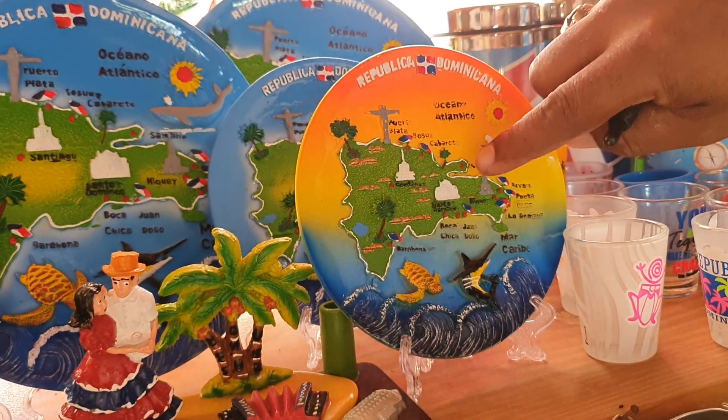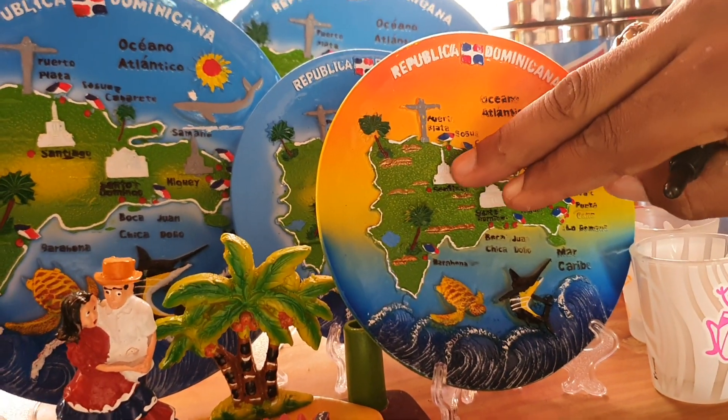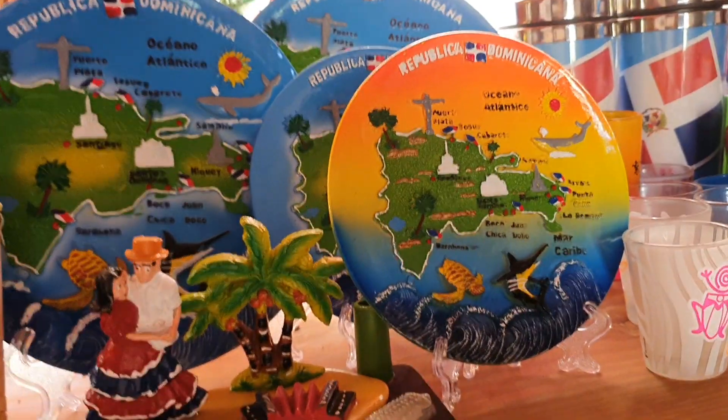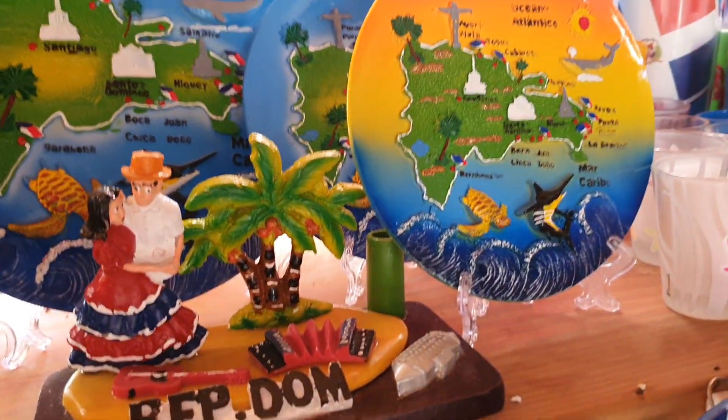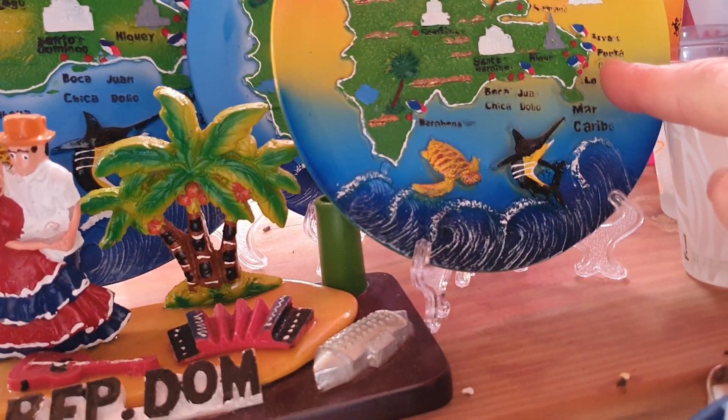Yeah, this is the big church here. This is the monument in the capital — yes, the second capital. And that one you see is Jesus. This is the big mountain — yes, we were there. Terrific. But now we are staying here in Samana.